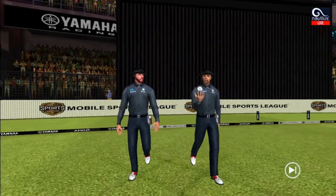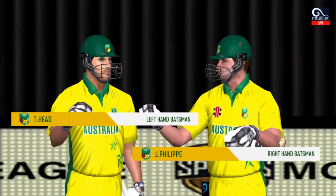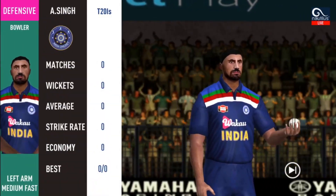A lovely day to play. In comes the fielding side. Here come the openers. Quick pace bowler into the attack.